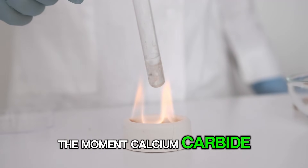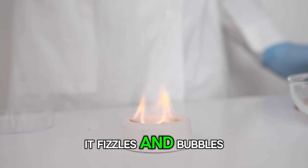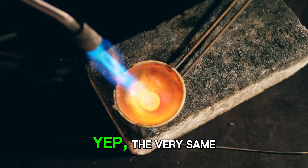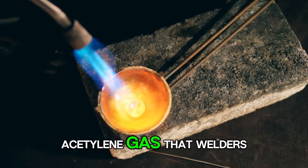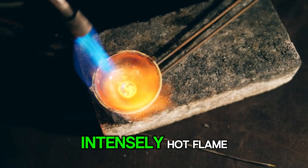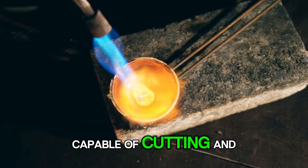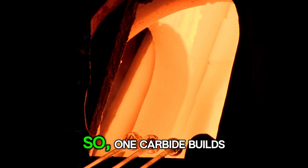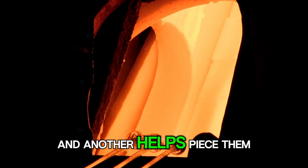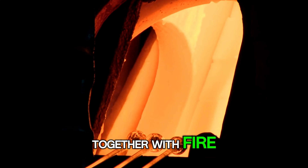The moment calcium carbide touches water, it fizzles and bubbles, releasing a flammable gas called acetylene — the very same acetylene gas that welders use in those torches that burn with a blindingly bright, intensely hot flame, capable of cutting and joining pieces of metal. So one carbide builds things up by being tough, and another helps piece them together with fire. Pretty cool, right?